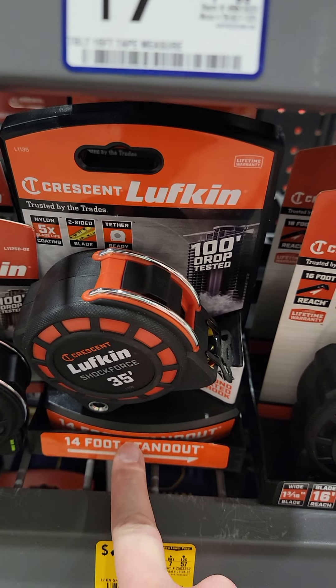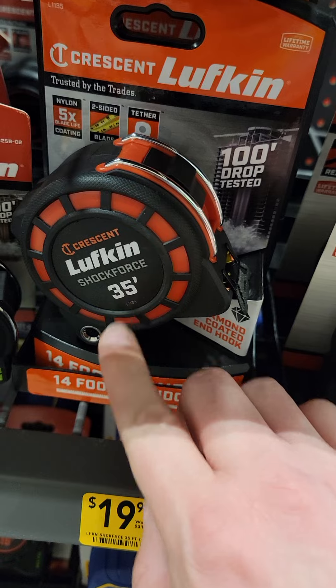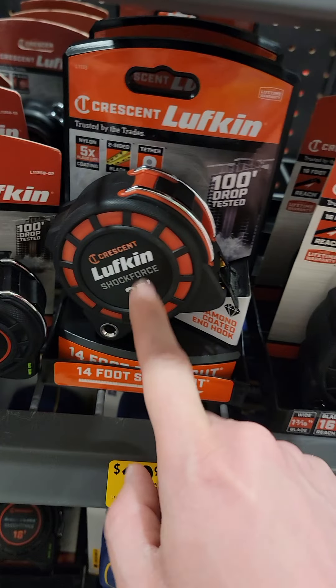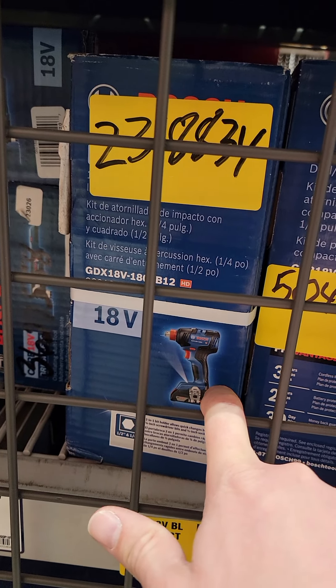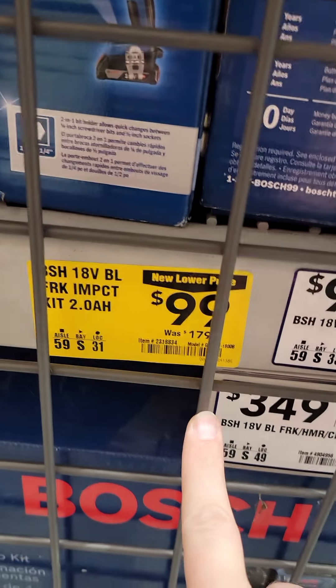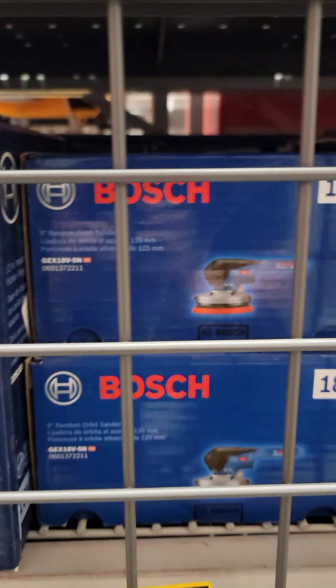The 14-foot standout version, which they call their Shock Force, is down to $19.98. For a 35-foot tape measure, that's pretty good. The Bosch Freak is $99 and comes with a 2 amp-hour battery and a charger — seems like this one has been on sale forever.